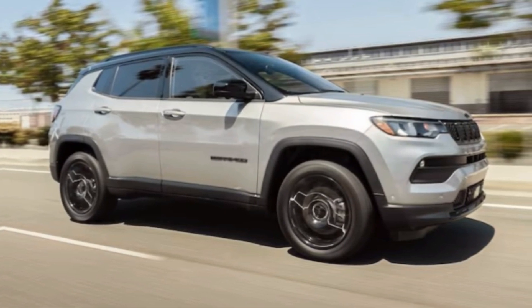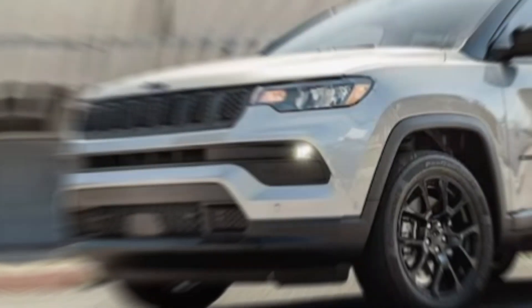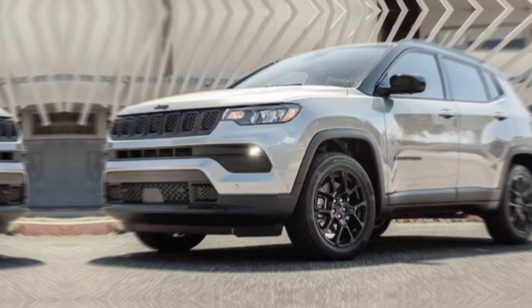So, what are you waiting for? Head down to your local Jeep dealer and test drive the 2024 Compass for yourself. Trust me, you won't be disappointed. And don't forget to hit that like button and subscribe for more automotive adventures. Thanks for watching.